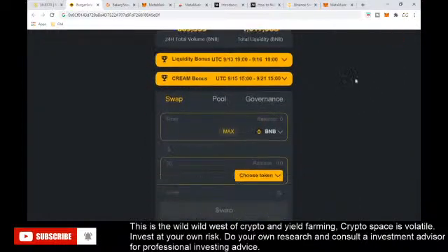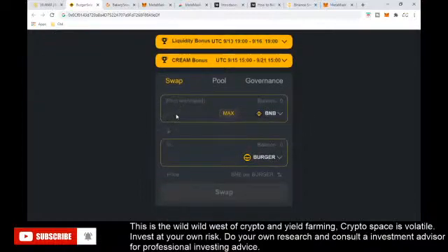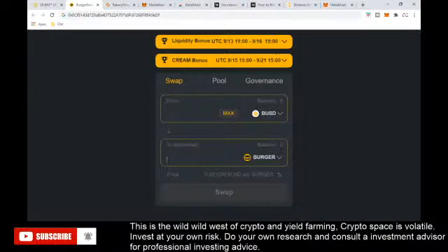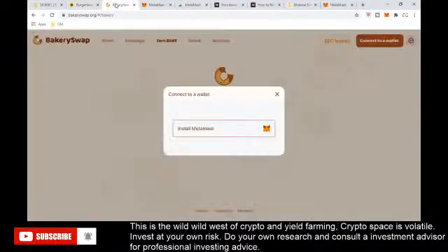Once your wallet is funded, go to BurgerSwap as an example. Put in your BNB, choose the token you want to swap to — say Burger — type in the amount you want to swap, and it will tell you how much BNB is required. If you want to check the dollar value, switch to BUSD, which is Binance's version of USDT. Type in a dollar and you can see the price — for example, one Burger token is worth about $1.57. Then just press Swap.